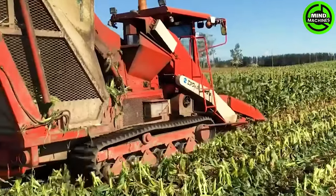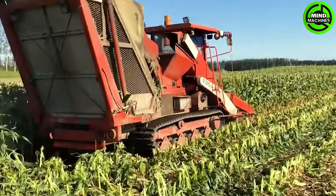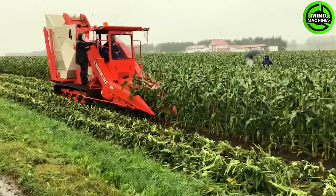Corn harvesters with cutting-edge technology swiftly gather mature corn cobs, boosting efficiency compared to manual methods.